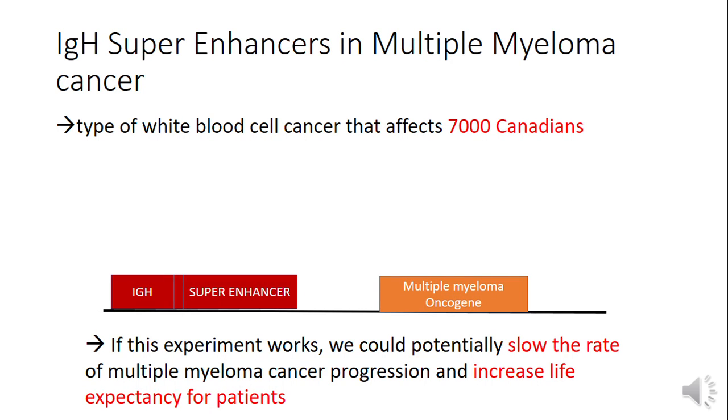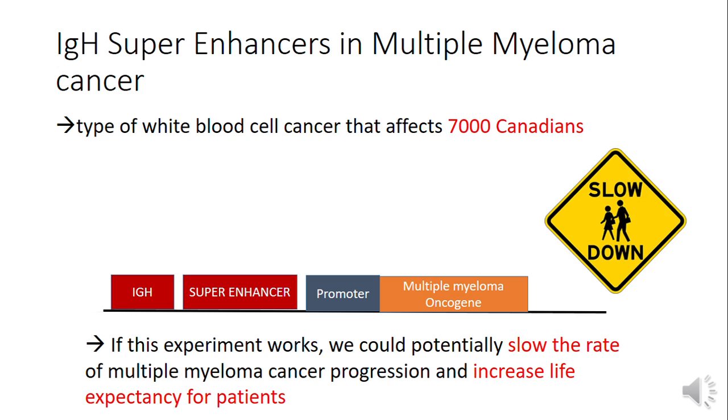In multiple myeloma cancer, which is a type of white blood cell cancer, there is a super enhancer called IGH. This type of white blood cell cancer affects 7,000 Canadians and the numbers are growing every year. I'm proposing that we do an experiment to remove a segment of the IGH super enhancer in hopes that this will slow down multiple myeloma oncogene expression.